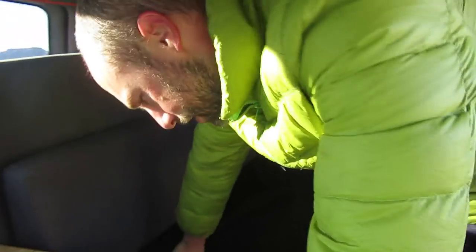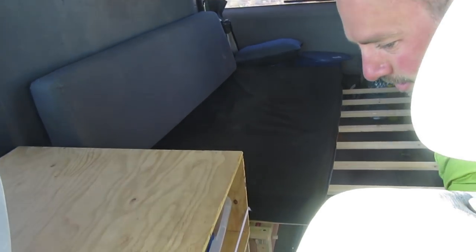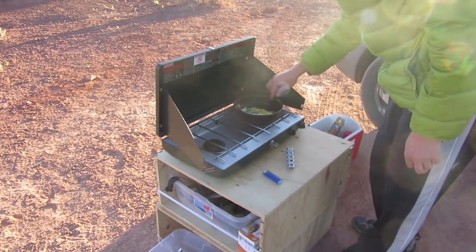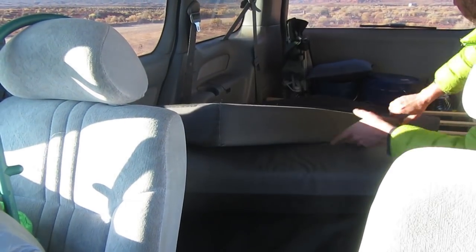Then for nighttime, there's storage under the bench — which is a little messy right now. That slides out and hooks on there. So that's two separate pieces stacked on top of each other, roughly the same height as the bench.